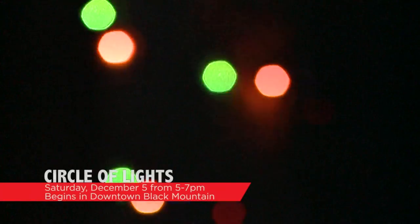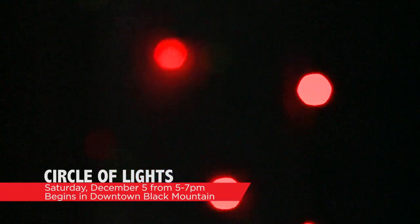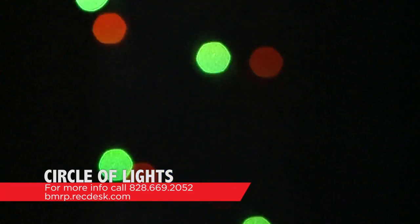Speaking of holiday light shows, Black Mountain Recreation Services wants you to know about a great one they put on every year called the Circle of Lights. It starts off with a holiday parade in downtown Black Mountain and goes all the way to Lake Tomahawk Pavilion, where they circle the lake with the Circle of Lights. It's taking place on Saturday, December 5th from 5 to 7 p.m., beginning in downtown Black Mountain. For more information, visit bmrp.recdesk.com or call 828-669-2052.